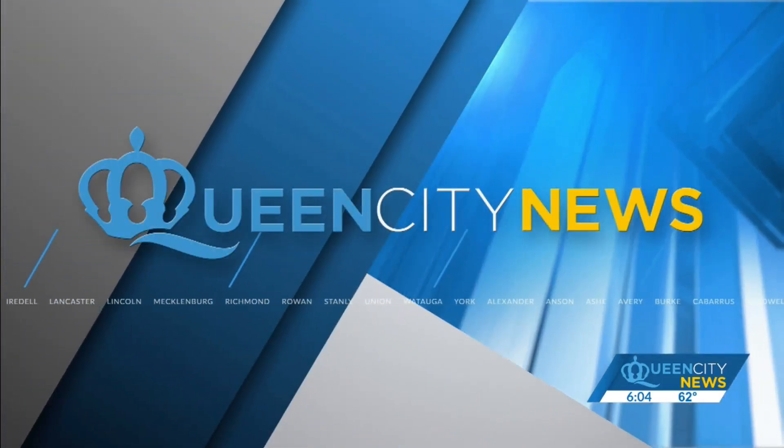If you are scrolling on your phone right now, you probably know you're getting tracked to a degree, but just how much? Queen City News Chief Business Correspondent Taylor Young explains why some popular apps are being considered intrusive.